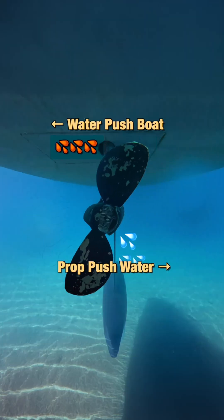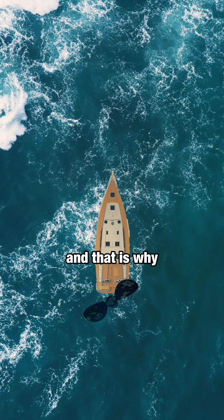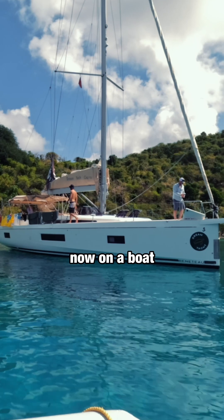But when do you feel it? You notice it when you're not moving over the water — when moving the rudder has no effect on your boat. And that is why when you're going from forward to backwards, you feel that your stern is kicking you towards one side.